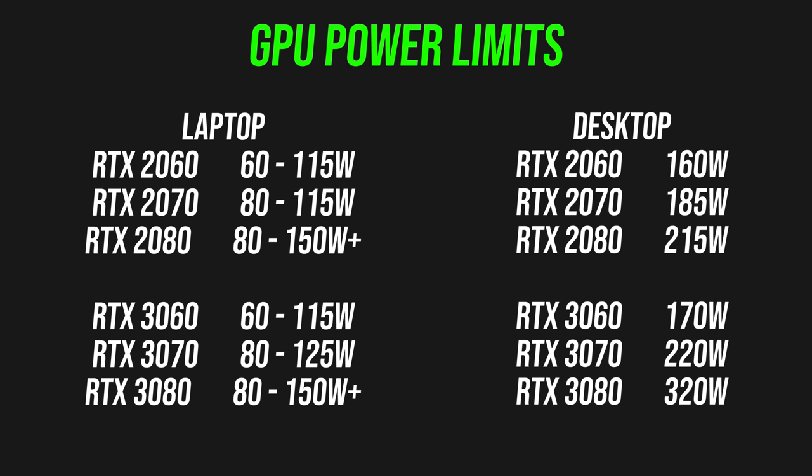The power limit gap also increases between last gen and current gen. For example, an RTX 2070 desktop card ran at 185 watts, while a 3070 runs at 220 watts. For laptops though, both could potentially run at the same 80 watts in Max-Q — best case the 3070 is 10 watts above the 2070. Basically, this means the performance uplift seen on desktops won't translate over to laptops quite as much.